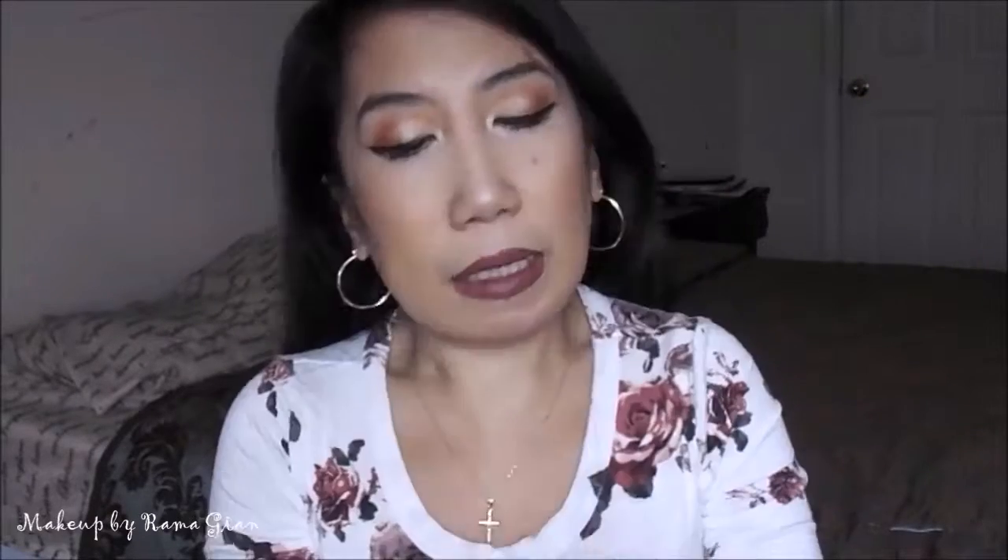The third waterline product is more high-end — I got this as a gift from Sephora. This is the Marc Jacobs Beauty Highliner Gel Crayon in Black. I've been using this a lot lately when I do smoky eye looks. It's retractable, which I love. Super pigmented — very, very black. It glides on my waterline smoothly, does not irritate it, and stays on all day.